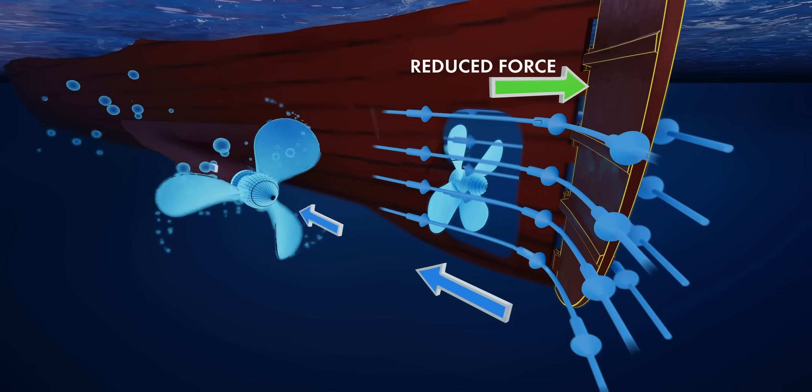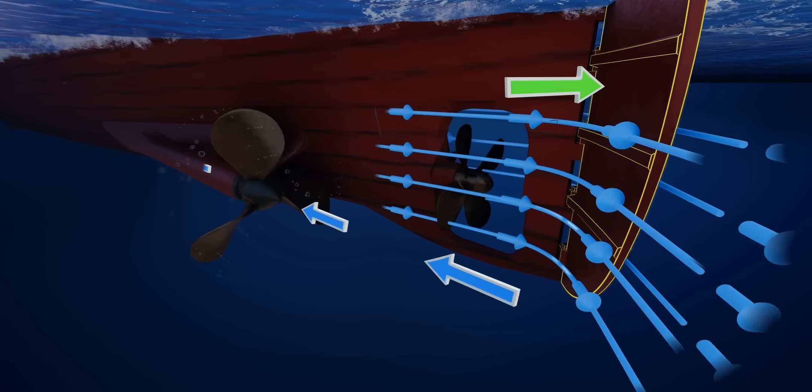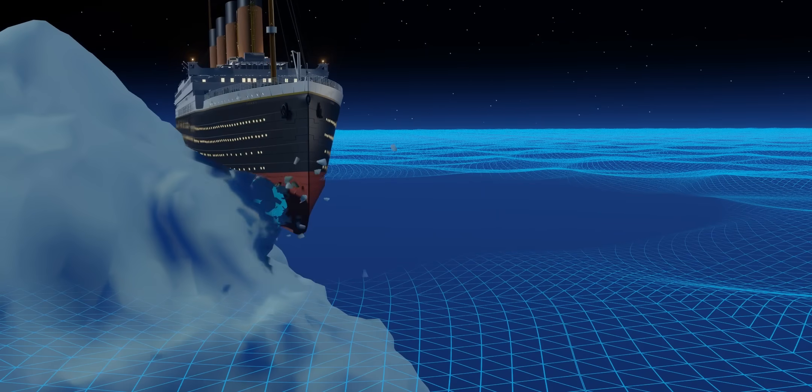With such a reduced force, the Titanic couldn't turn to the left as it was required to. You know what happened next.